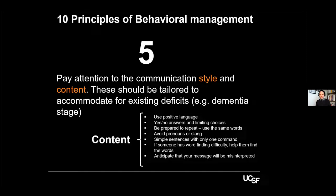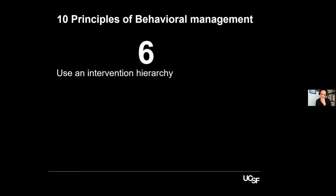The content of communication matters too — simple words and simple phrasing are important in most cases of dementia. Point number six: use an intervention hierarchy. The first point of entry is the caregiver — that's priority number one. You can bring all the interventions you want, but if you don't have an ally — a caregiver who is there to help implement them — it's not going to work. The caregiver could be the spouse, a child, a relative, a paid caregiver, or staff in a facility.